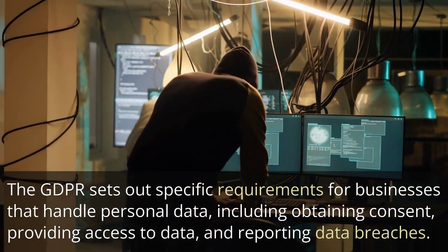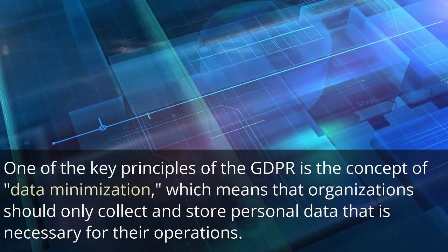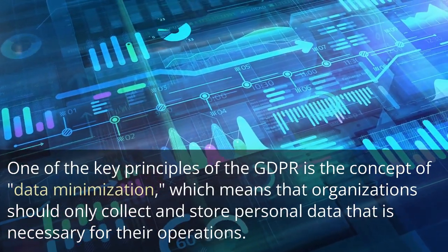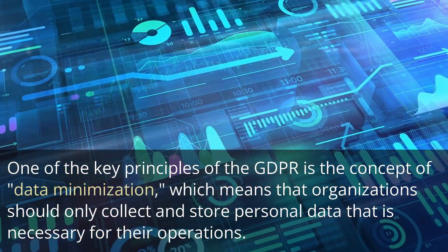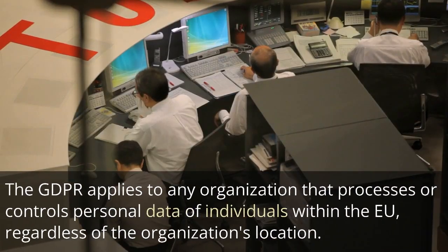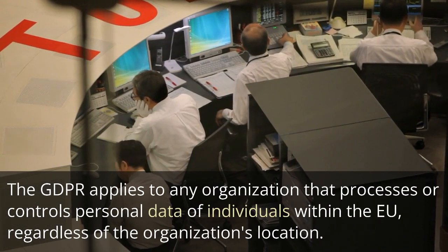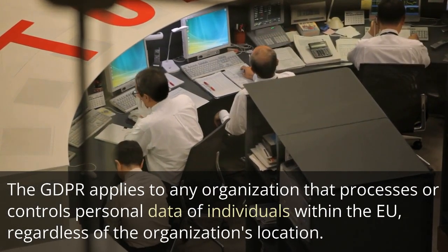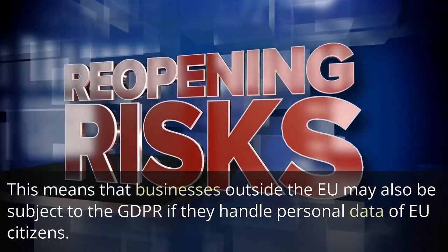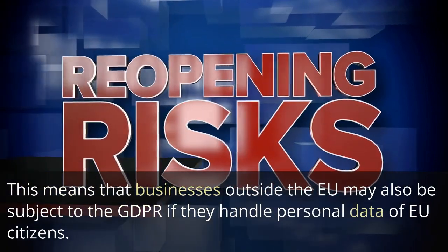These requirements include obtaining consent, providing access to data, and reporting data breaches. One of the key principles of the GDPR is the concept of data minimization, which means that organizations should only collect and store personal data that is necessary for their operations. The GDPR applies to any organization that processes or controls personal data of individuals within the EU, regardless of the organization's location. This means that businesses outside the EU may also be subject to the GDPR if they handle personal data of EU citizens.